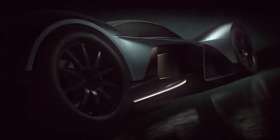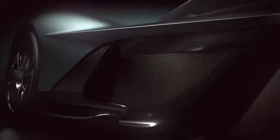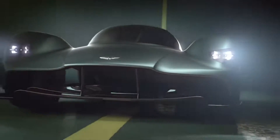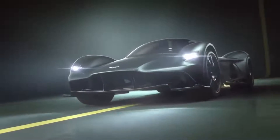Aston Martin Valkyrie. The upcoming Aston Martin hybrid hypercar hasn't even hit the market yet, but already the $3.2 million Valkyrie has sold out. Aston Martin hasn't officially released pricing — estimates suggest the hypercar could go for anywhere between $2.60 and $3.9 million, but $3.2 million seems to be the magic number.